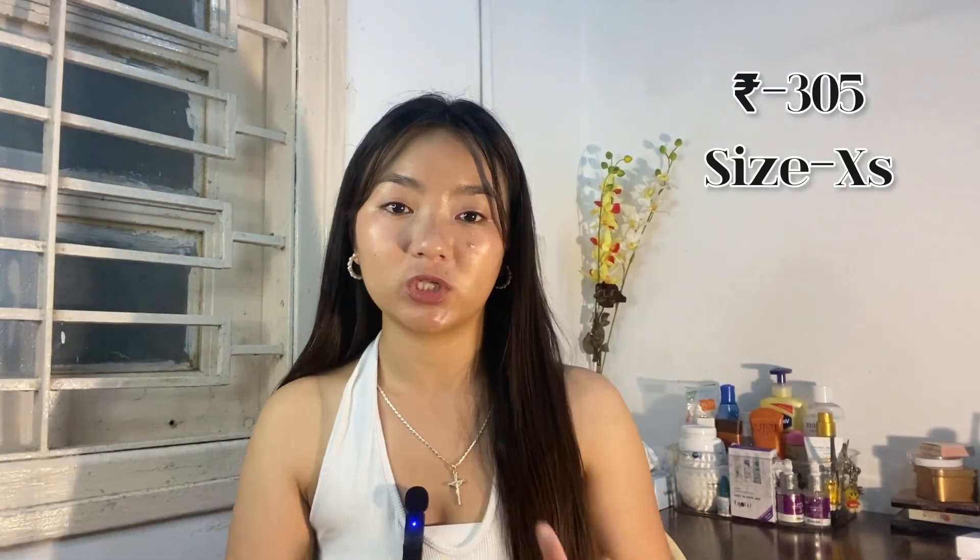But its fabric — I don't like it. I don't like it for summer. The design is very good but the fabric is not my preference. Its price is ₹305, which is very reasonable.